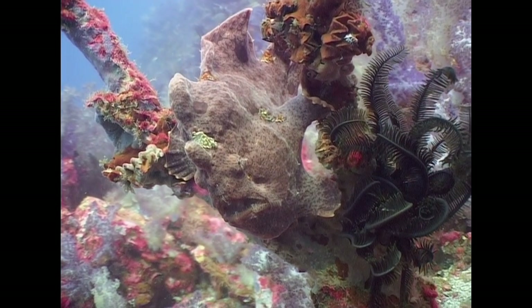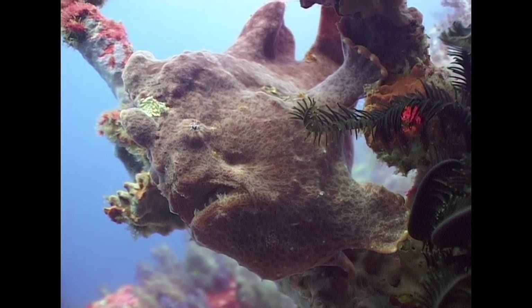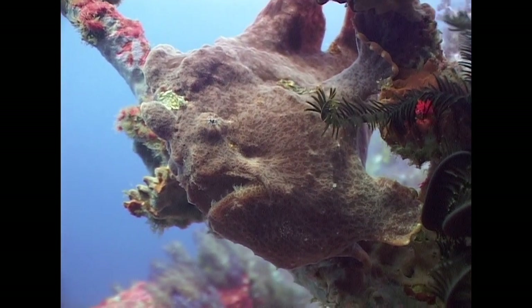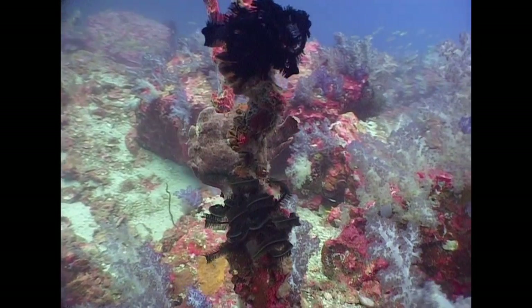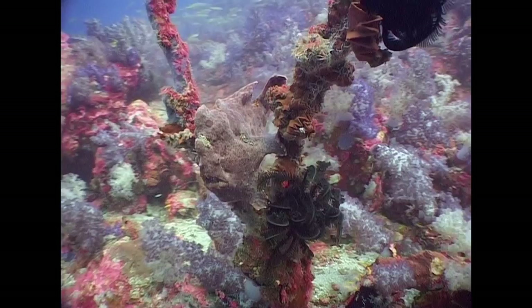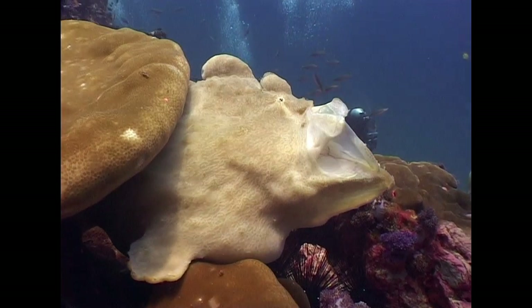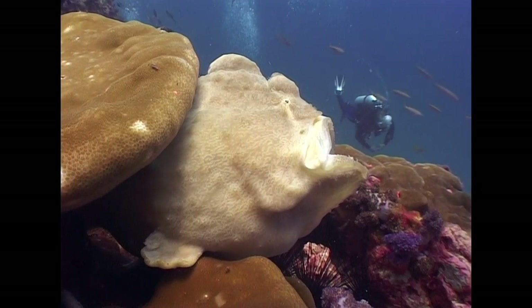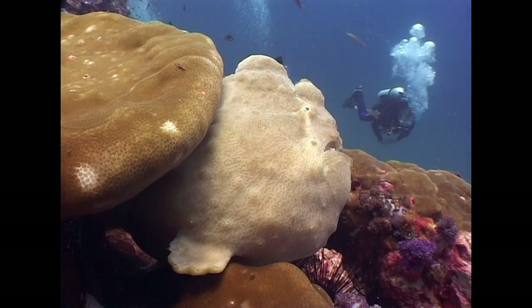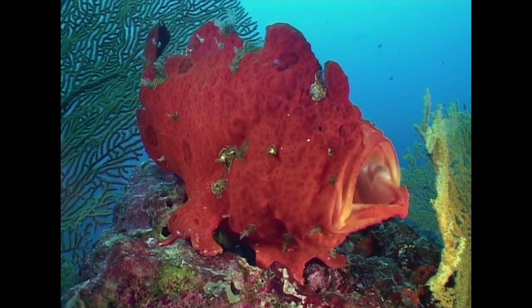Frogfishes are a type of anglerfish and have a very cunning technique for finding food. Their slender dorsal spine, the elysium, is waved around like a tiny fishing rod. Tasty bypassers attracted to the lure at the end of the elysium are engulfed by the huge mouth in a fraction of a second. Frogfishes sometimes use the same movement as a threat display when they have been detected.